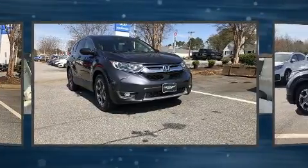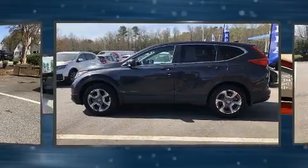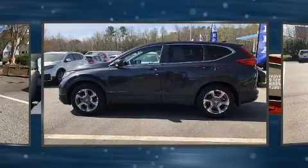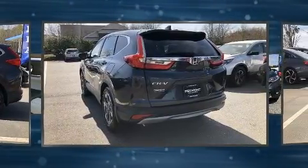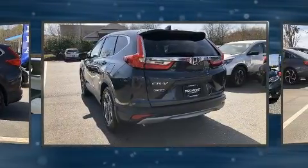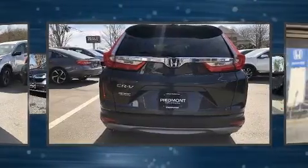Under the hood, you'll find a four-cylinder engine with more than 170 horsepower. And for added security, Dynamic Stability Control supplements the drivetrain. A turbocharger is also included as an economical means of increasing performance.